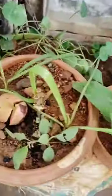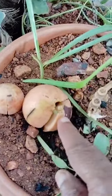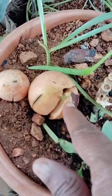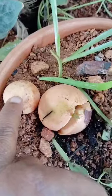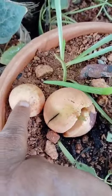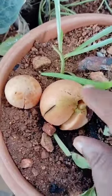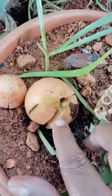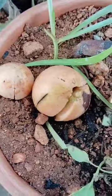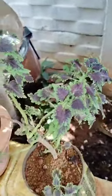See here, here one avocado plant grown — this is avocado seed and this is grown. See, and here another avocado seed kept here, this is avocado plant grown. See here, and these are ornamental plants.